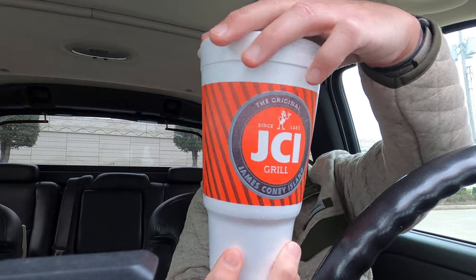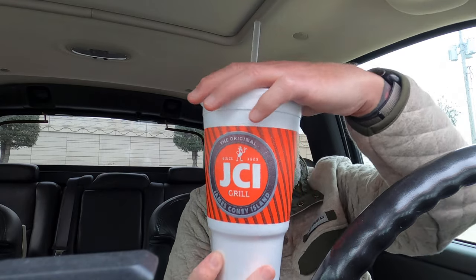I'm gonna need to take a break and try out our Dr. Pepper with our handy dandy straw. JCI grill. Good, good Dr. Pepper.